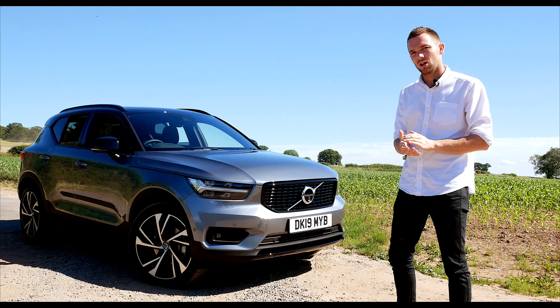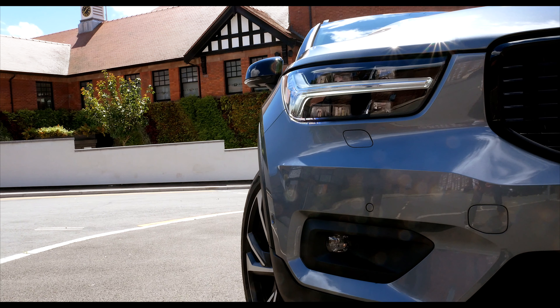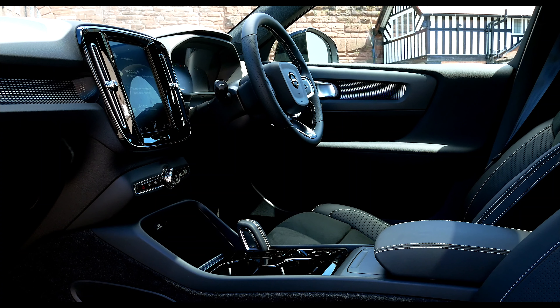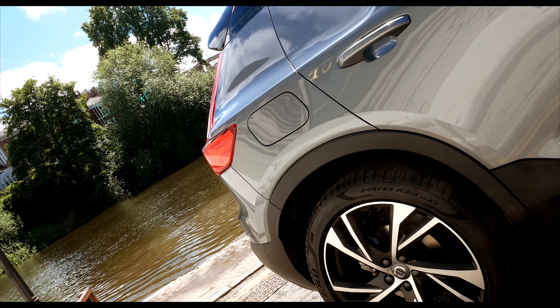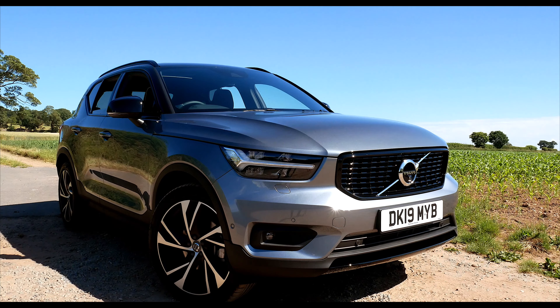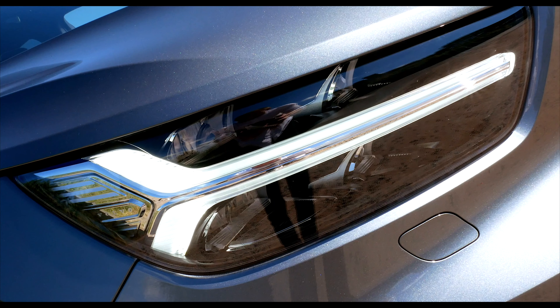The Volvo XC40 has caused quite a stir in the automotive world. It's had rave reviews from almost every single automotive magazine and website. So what makes the XC40 so good? Firstly, let's begin with the exterior design.